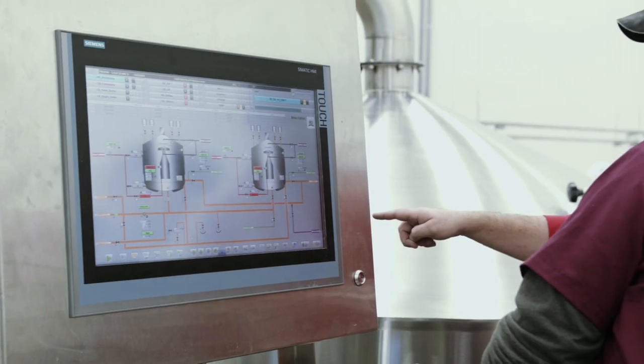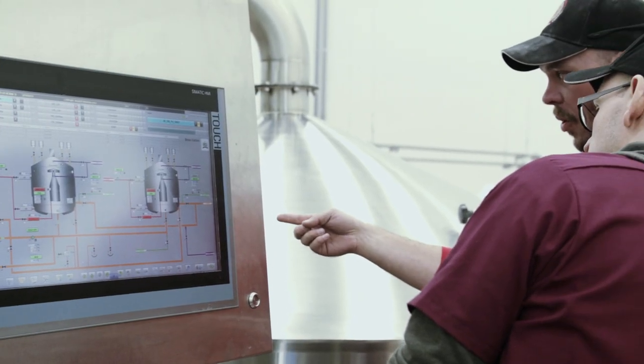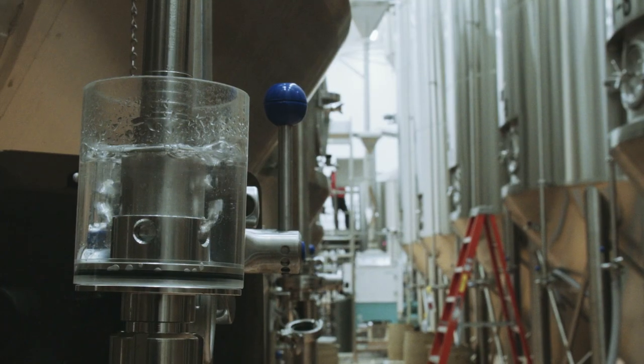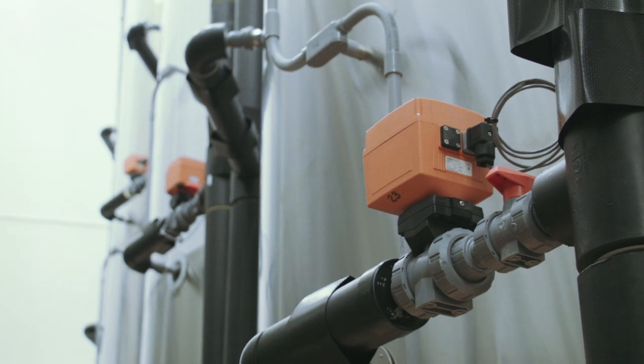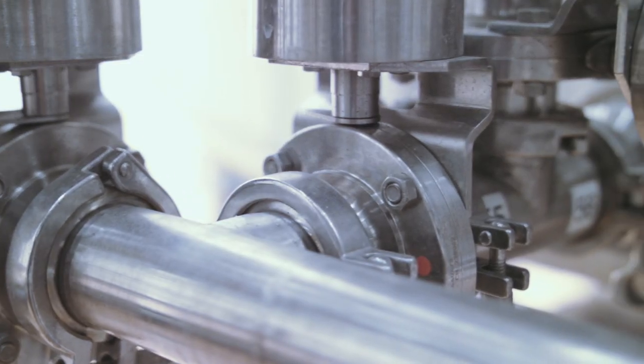Obviously coming from a smaller setup and more manual operation, the automation's been great. We're a bare bones crew — it makes it easy. One guy on the platform can run two, even three brews a day. It can easily be done. One guy on cellar.